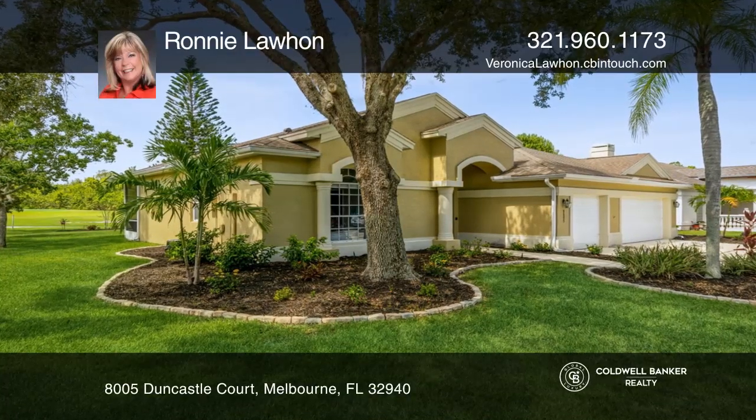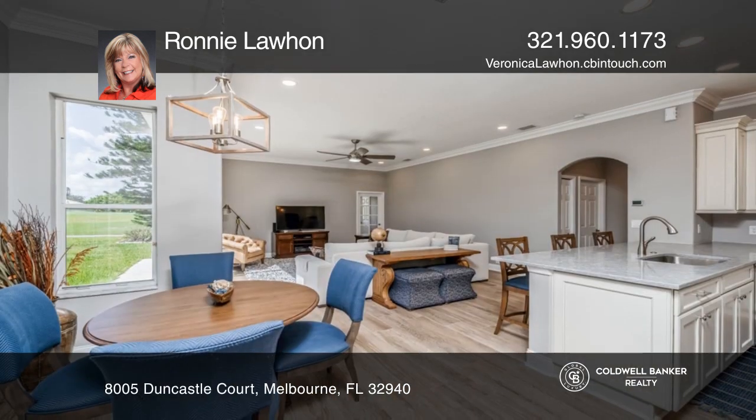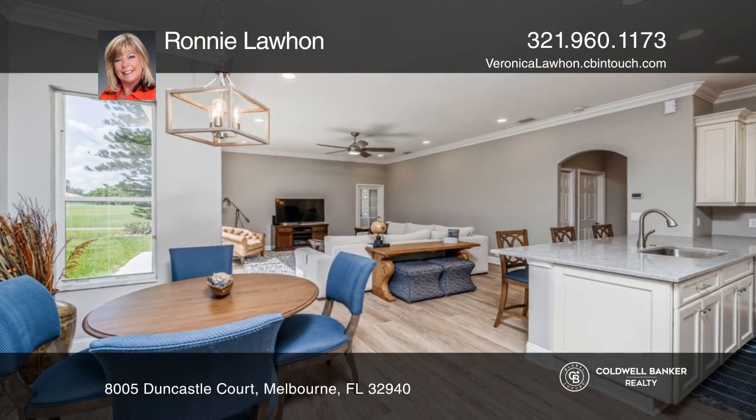Check out this beautiful four-bedroom, three-bath, three-car garage home in the gated community of Baytree, overlooking the fourth hole of the golf course.